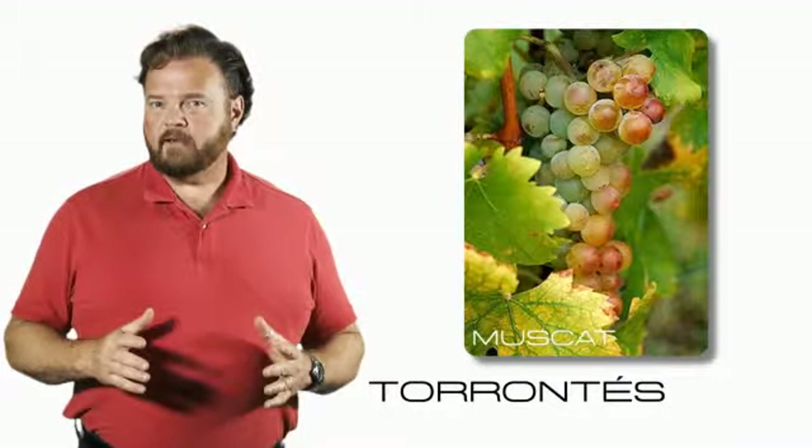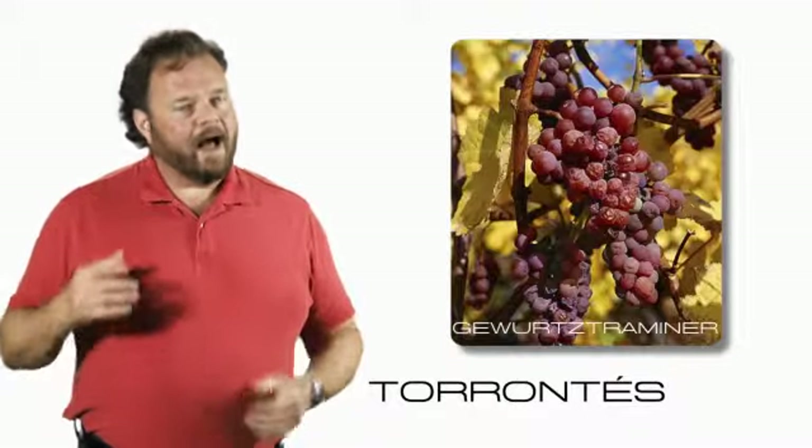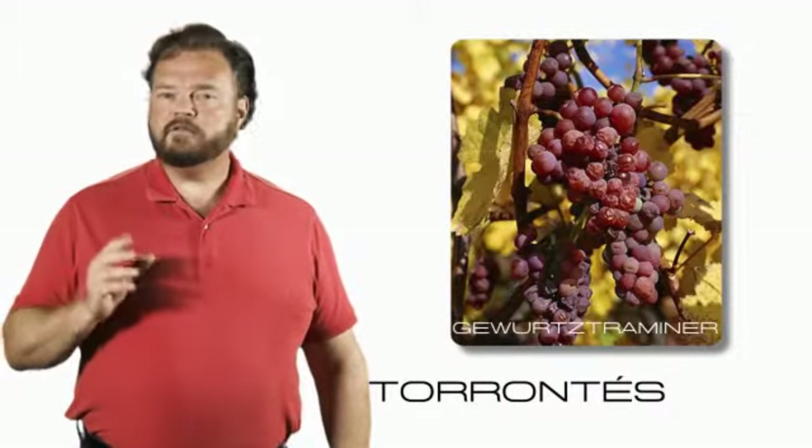Torontes, as I said, is a very spicy and aromatic grape. Most people will compare it to Muscat or Gewurztraminer because they're also quite aromatic. I happen to think it is close to Viognier.